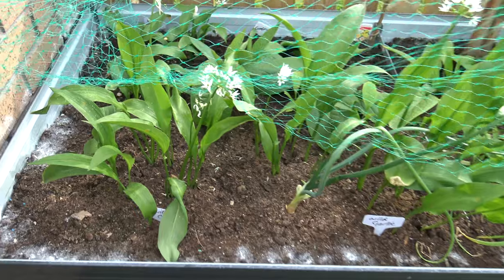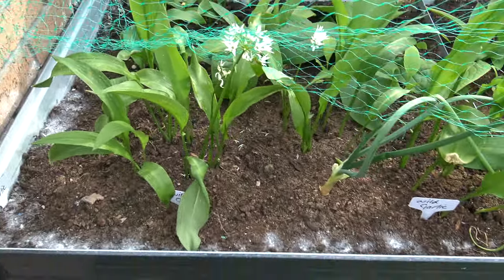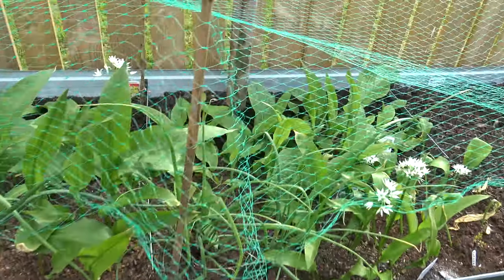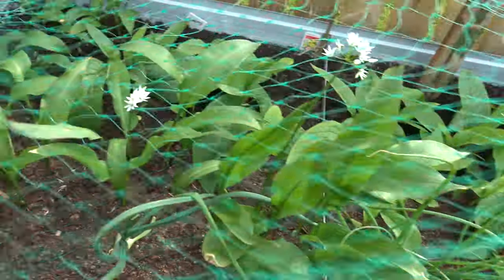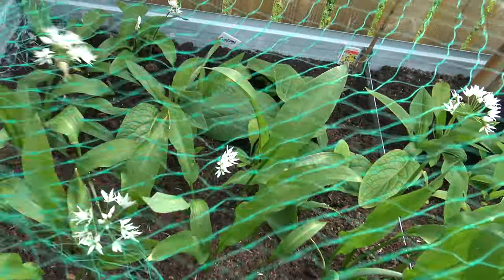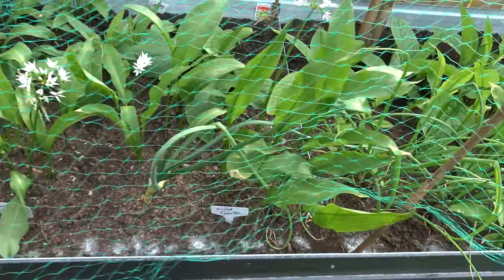Wild garlic — I'm going to be having some of that tonight on a chicken Kiev. Me and Carol are making them from scratch. I'm going to get some of the flowers and some of the leaves. Really nice everywhere. So I'm looking forward to that.